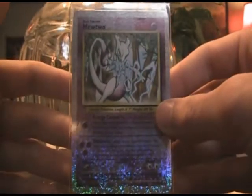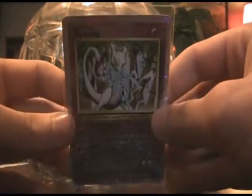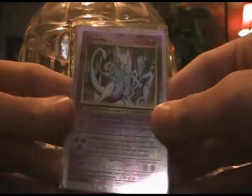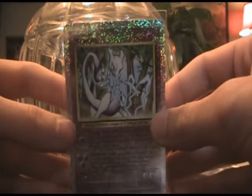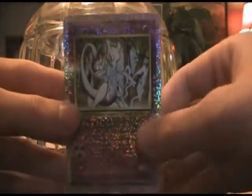I paid a fraction of a fraction of what this thing is worth and what it goes for on eBay, so I was really excited. It's pretty much in PSA 9 mint condition. It also came with a top loader, so you really can't beat that.